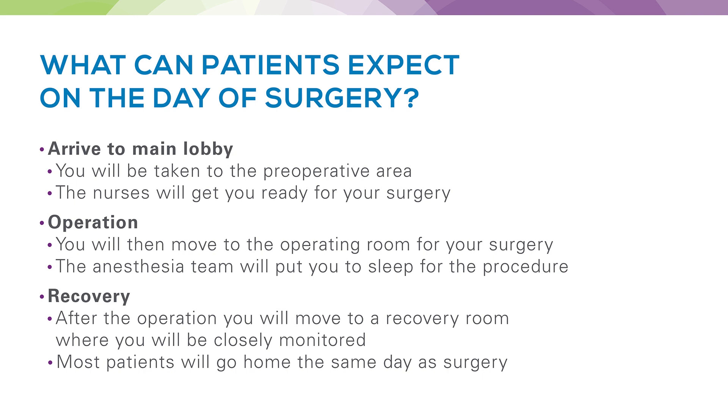Once your surgery has been scheduled and you've completed your pre-admission testing and clearances, you would arrive at the hospital and present to the main lobby. You'll be taken to the pre-operative area where nurses will get you ready for surgery. You'll then be moved to an operating room where the anesthesia team and nursing staff will put you under anesthesia so you'll be fully asleep and comfortable. Once the procedure is finished, you'll be moved to a recovery room where you'll be closely monitored until you're ready to go home.